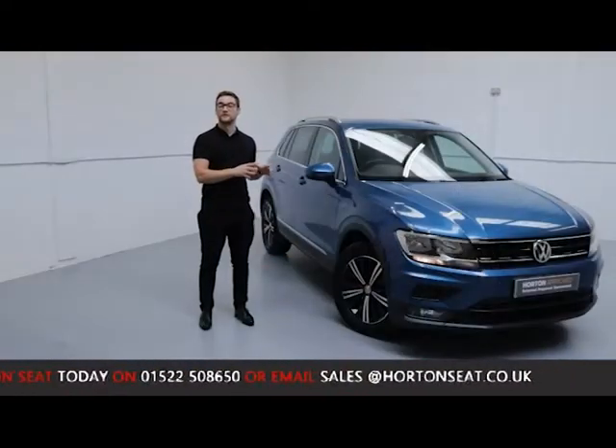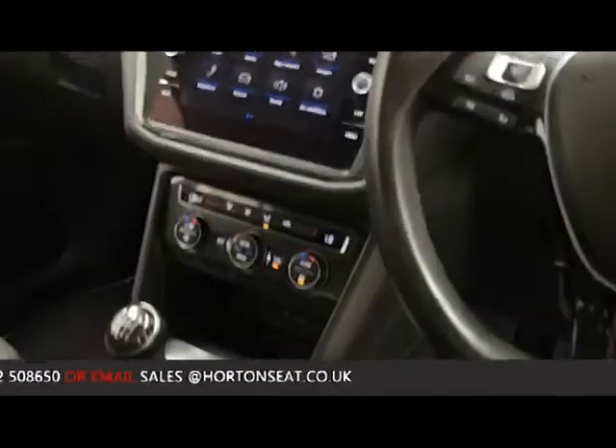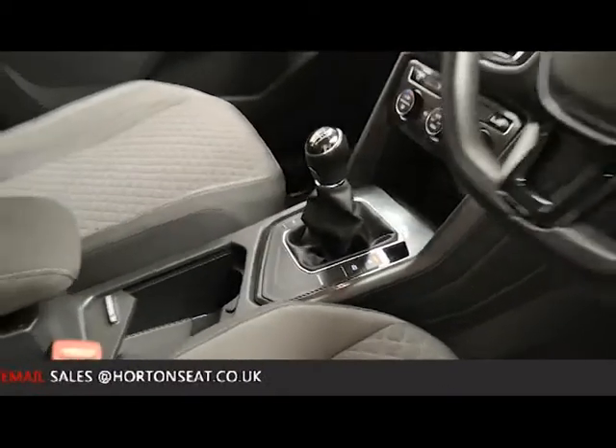Being a Horton approved used vehicle, this car has gone through an extensive mechanical inspection to ensure that every element of the vehicle functions and performs as it would have done brand new from the factory.